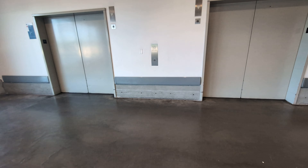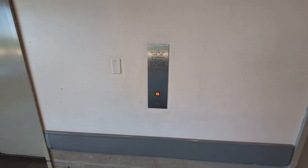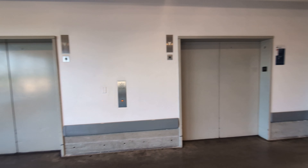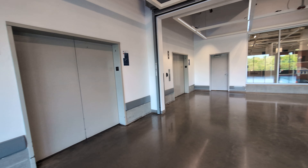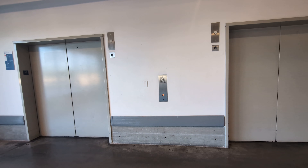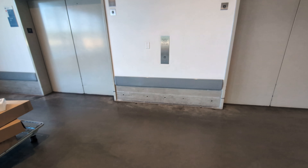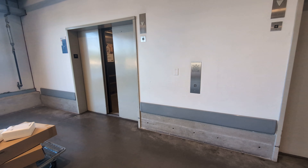These are the exit elevators at IKEA in Merriam, Kansas. There's the elevator over there, but unfortunately I'm not going to do it. Hi, I'm doing an elevator video.